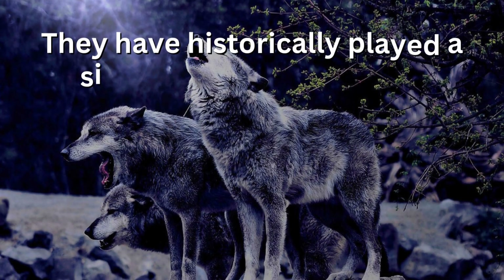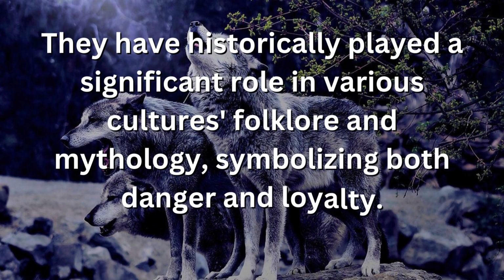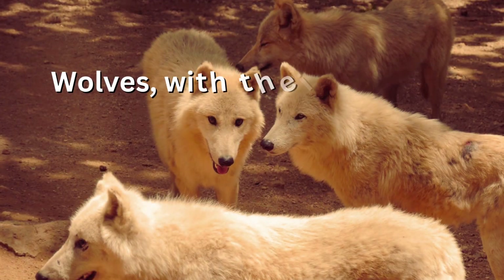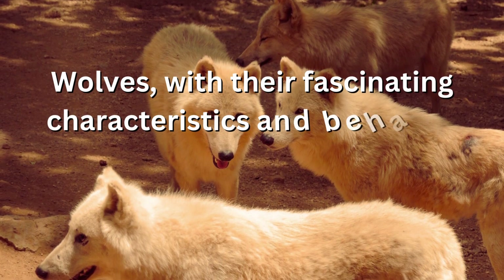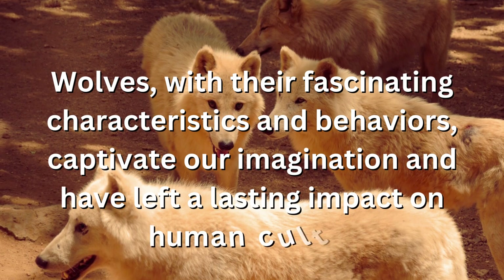Wolves have historically played a significant role in various cultures, folklore, and mythology, symbolizing both danger and loyalty. With their fascinating characteristics and behaviors, wolves captivate our imagination and have left a lasting impact on human culture.